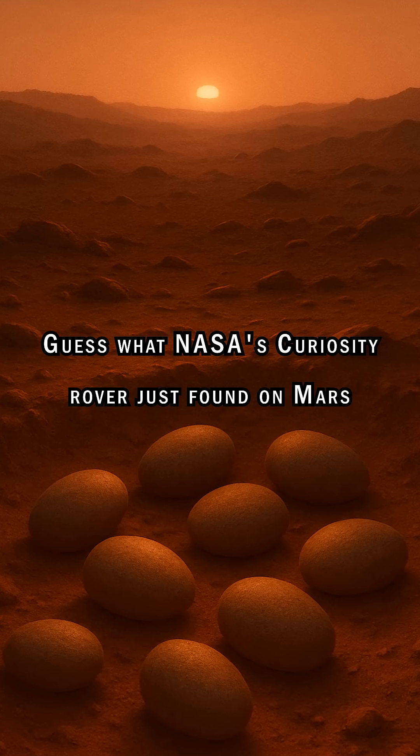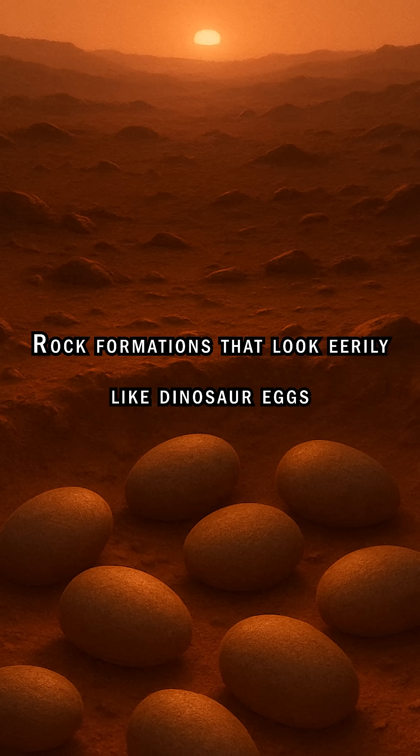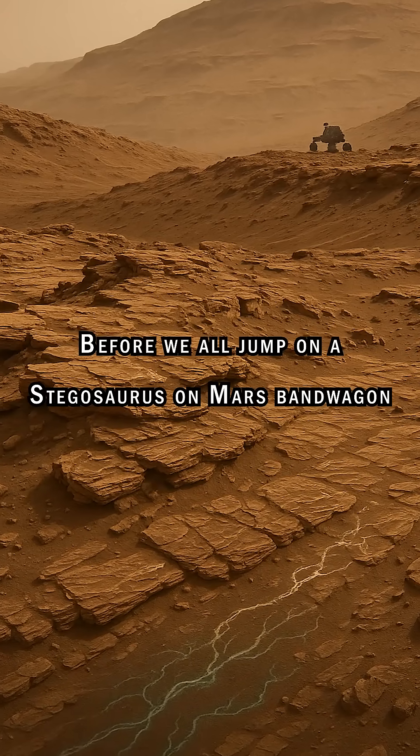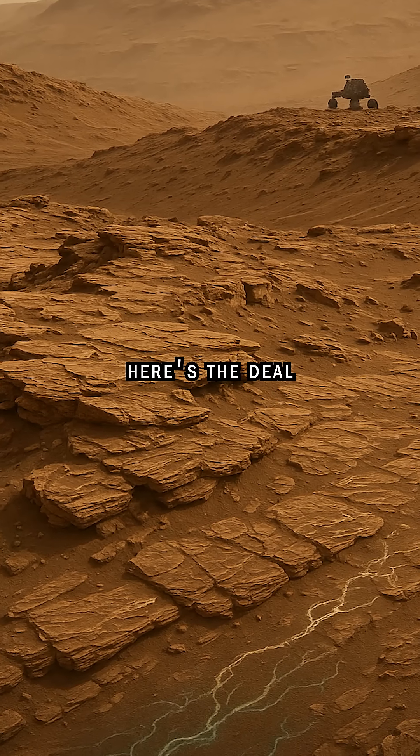Guess what NASA's Curiosity rover just found on Mars? Rock formations that look eerily like dinosaur eggs. But before we all jump on a Stegosaurus-on-Mars bandwagon, here's the deal.